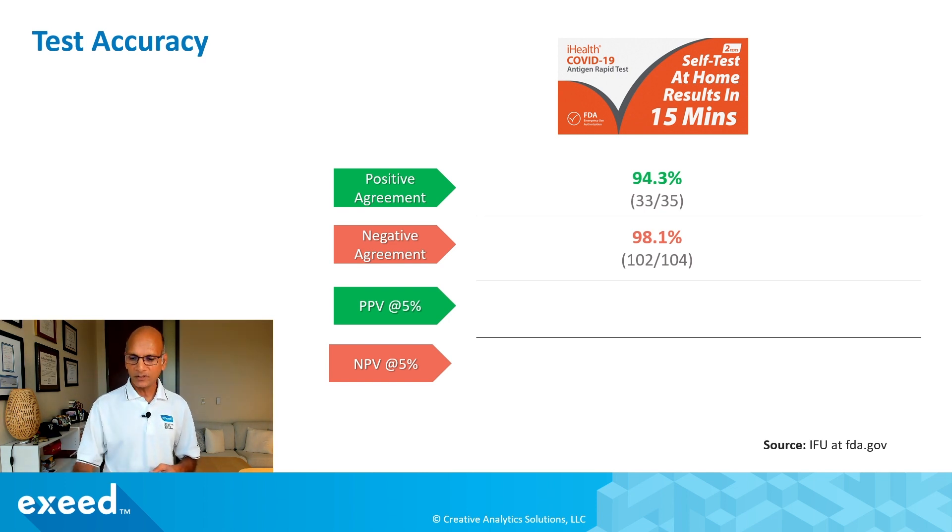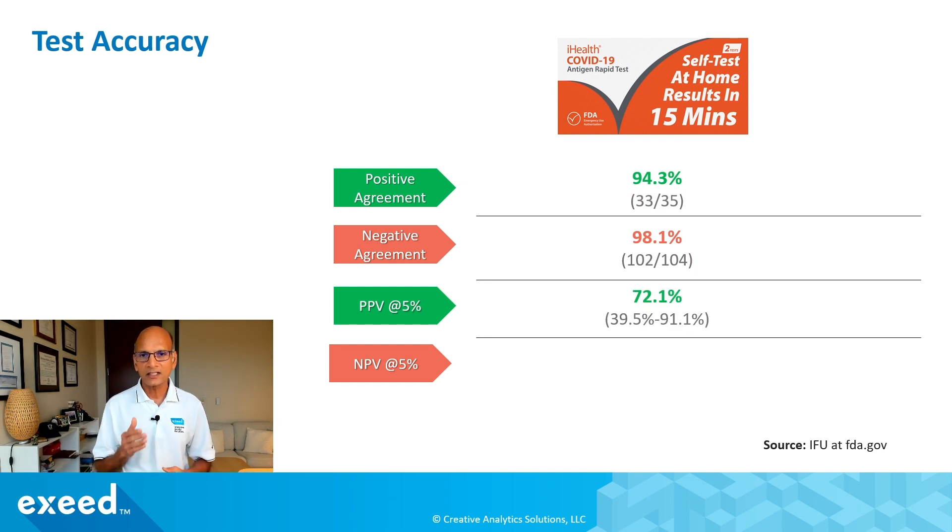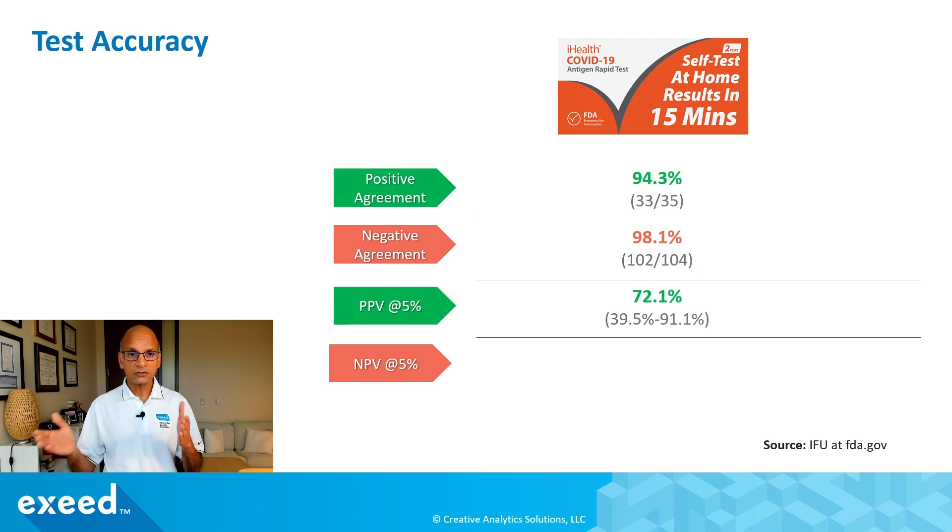The PPV at five percent prevalence for this test is only 72 percent, with a range of 39.5 to 91. So if you test positive, there's a wide range of confidence — it could be a false positive more than half the time. It is possible, and many false positives have been reported. If you don't have many symptoms and you still get a positive, you may want to confirm that with an RT-PCR test.